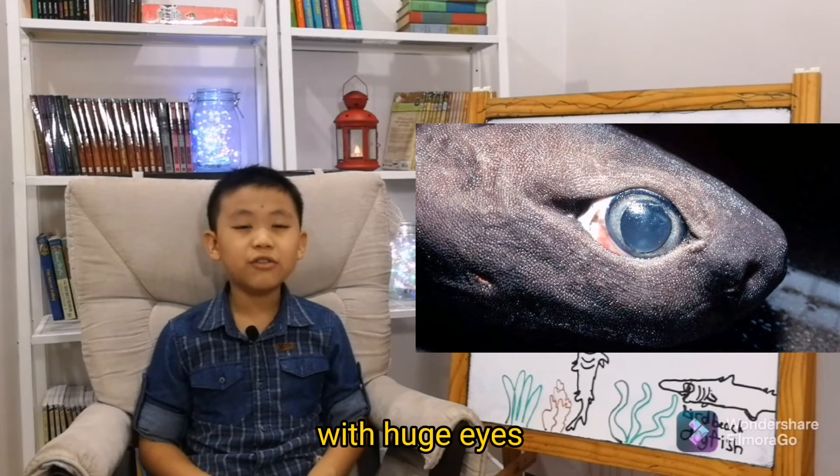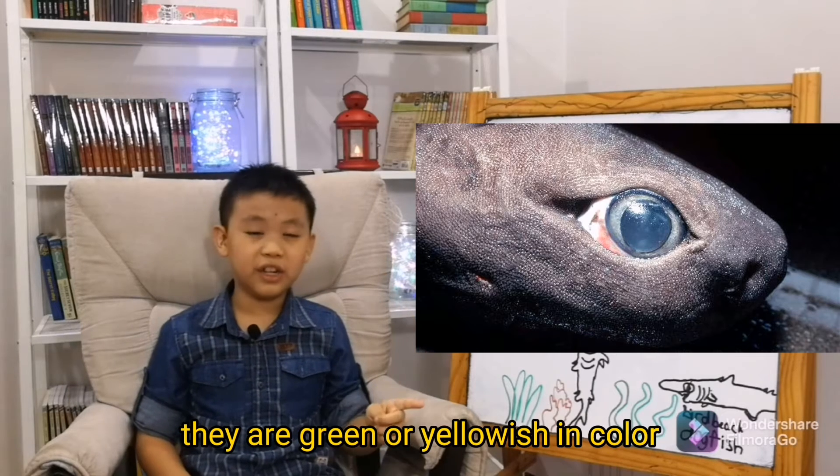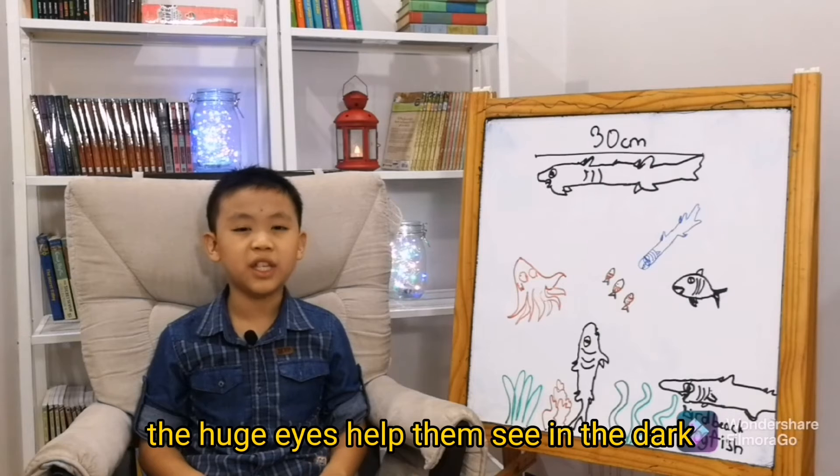They have huge eyes, like this. They are green or yellowish in color. The huge eyes help them see in the dark.